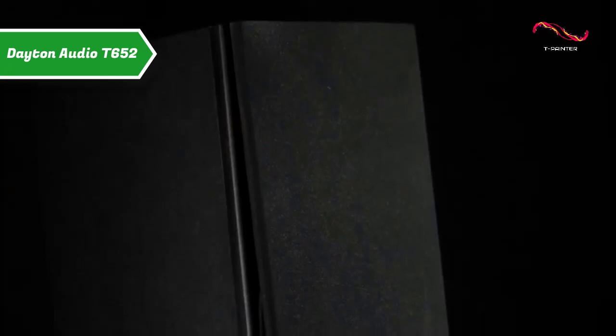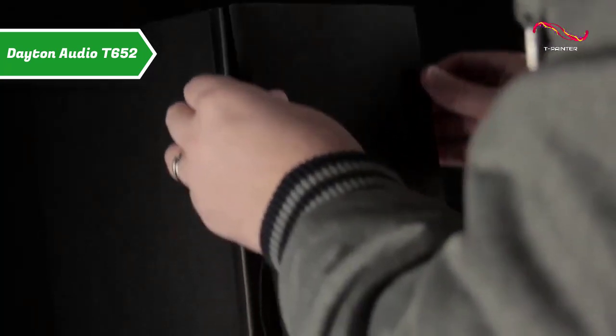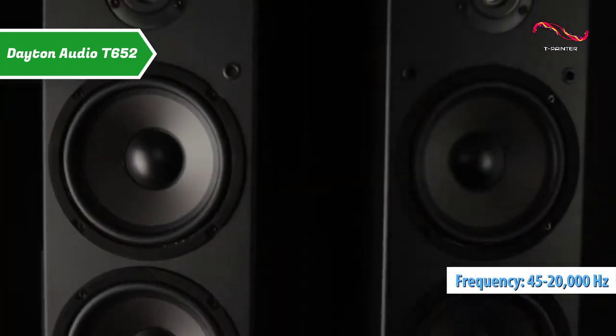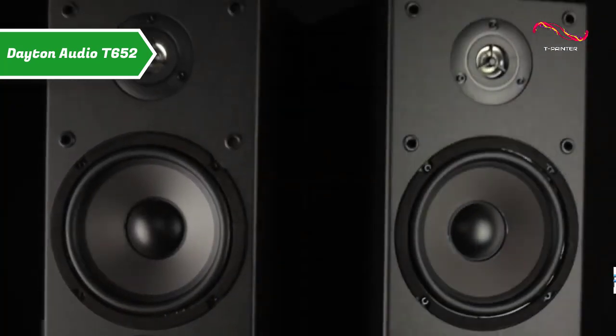To summarize, the main features of this speaker are a frequency response of 45 to 20,000 Hz, a ferrofluid cooling system, ported bass reflex design, as well as an impedance rating of 6 ohms. For the listed price, you can't beat this one.